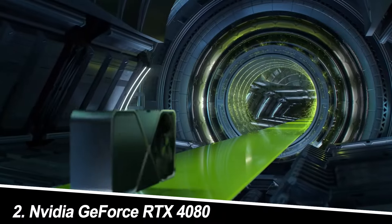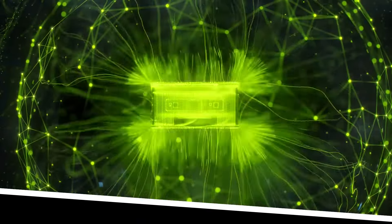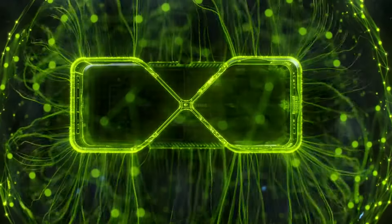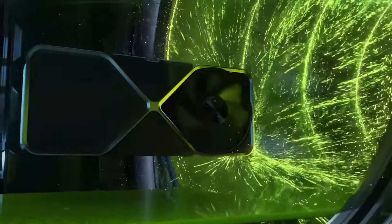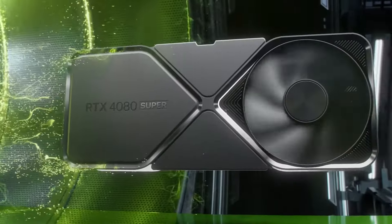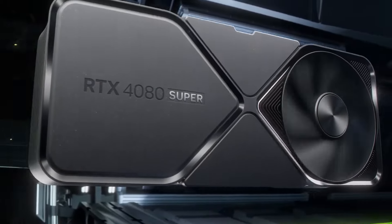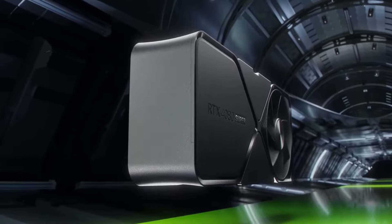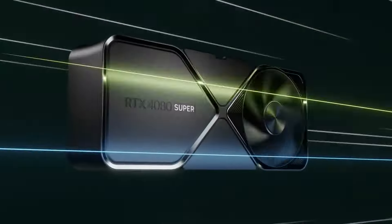Number 2: NVIDIA GeForce RTX 4080. If the 4090's price tag makes you wince, the RTX 4080 offers a compelling alternative. It delivers exceptional 4K performance, often matching the 4090 in less demanding titles. DLSS 3 remains a highlight, and the power consumption is slightly more manageable. This card strikes a better balance between performance and value for many gamers.